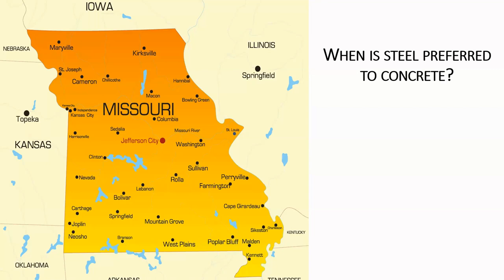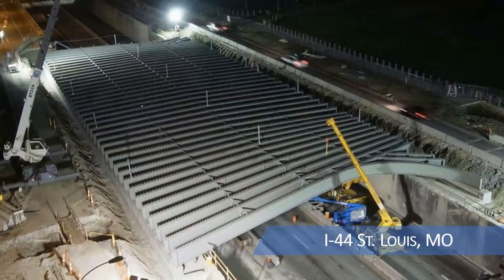Let's briefly talk about where we use bridges and what they're for. Certainly we use bridges to separate grades — putting bridges over roadways. This picture is a bridge we did over I-44 in downtown St. Louis, Missouri. It was a prime painted job in the shop, and we're going to get into more detail on corrosion protection here in just a little bit.